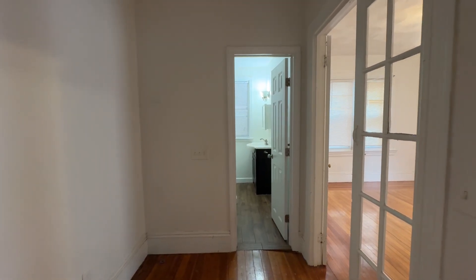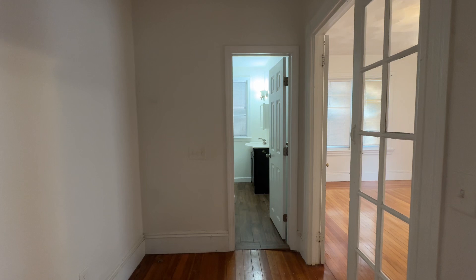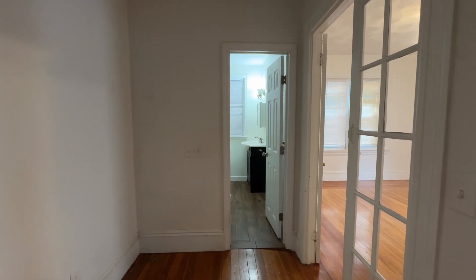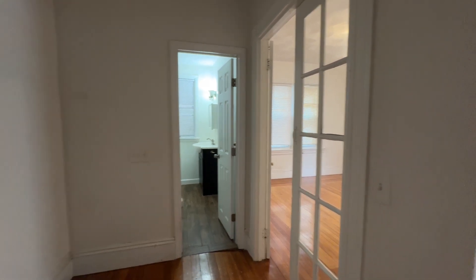This is 7-9 Pittman Street Providence, Unit 1. I am standing just inside the side door entry, and to my right is the kitchen.